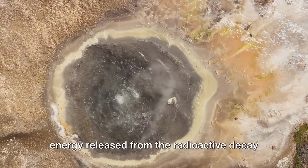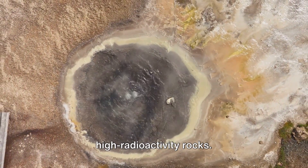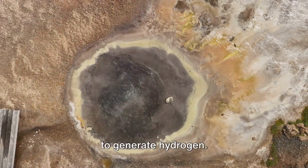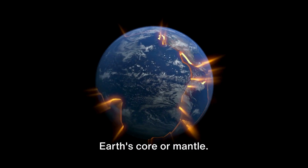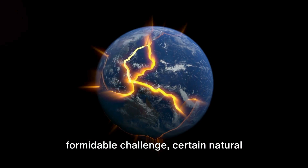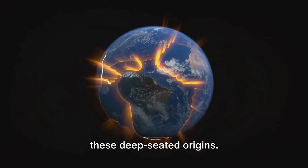Radiolysis involves energy released from the radioactive decay of elements present in high-radioactivity rocks. This energy splits groundwater molecules to generate hydrogen. In some instances, it's believed that natural hydrogen originates from the Earth's core or mantle. While reaching these depths is a formidable challenge, certain natural hydrogen sources have been attributed to these deep-seated origins.